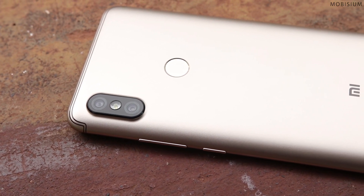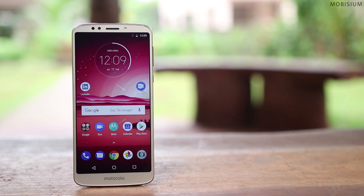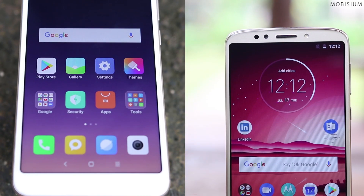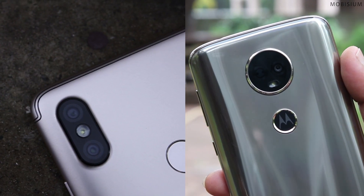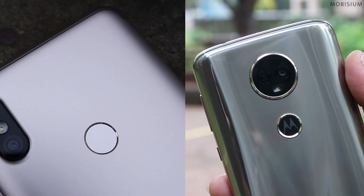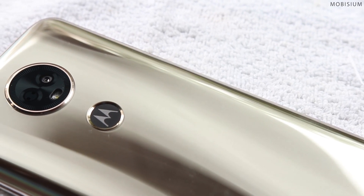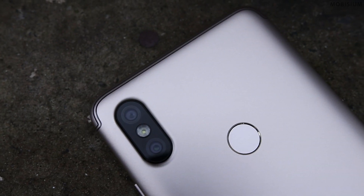The Redmi Y2 has dual cameras but the design looks very common. Talking about the display, the Moto E5 Plus has 6 inches of HD display whereas the Redmi Y2 has 5.99 inches of HD display. So talking about display size and quality, I'd say that both the phones end up in a tie. When we look at the fingerprint scanner, it is placed on the back side on both phones. But the Moto E5 Plus fingerprint scanner has been designed intelligently and embedded in the Moto logo, whereas on the Redmi Y2 it looks pretty simple. So when we consider design and display, the Moto E5 Plus is the clear winner.